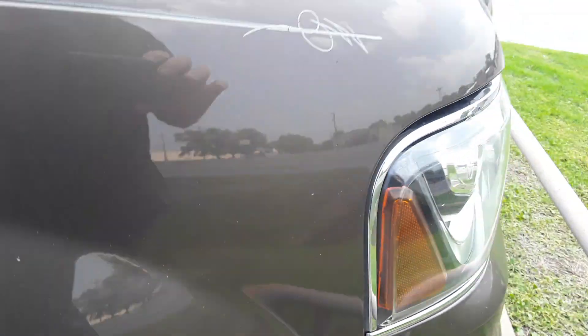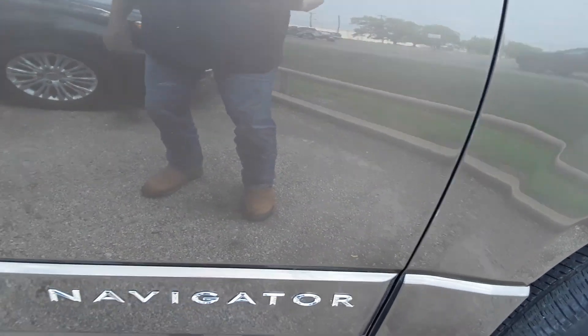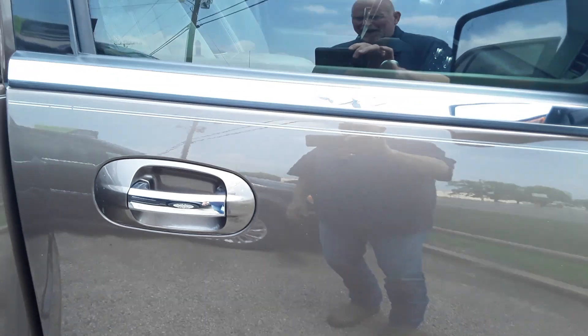This is a one-owner vehicle. There's service records for it. There is a window sticker on our website for this. I believe it's tickered for around $65,000 new.